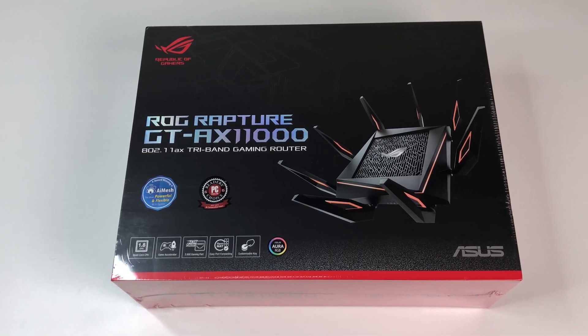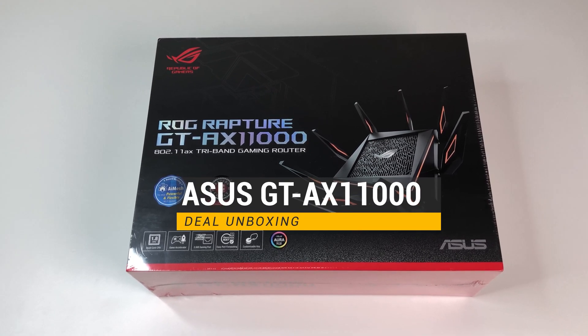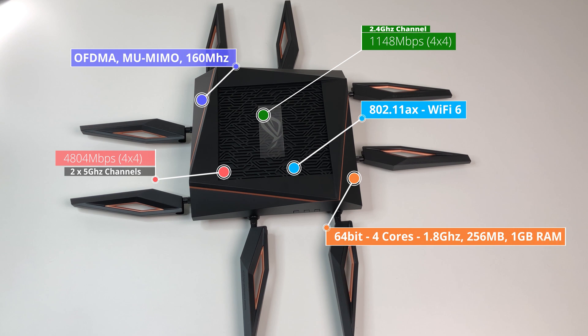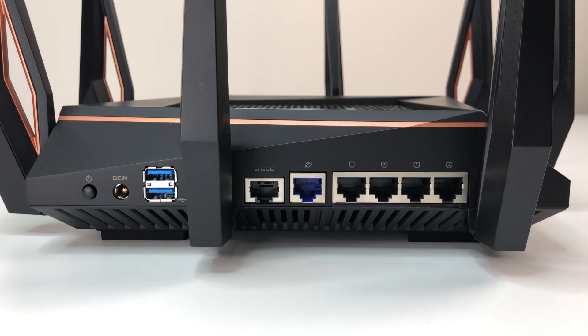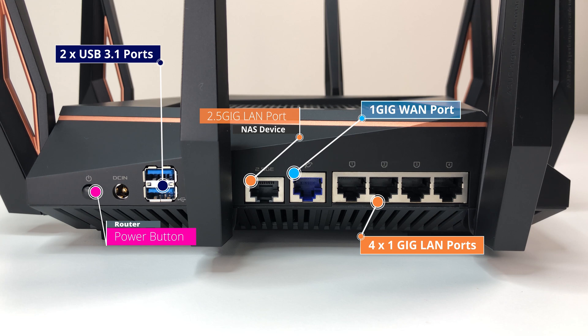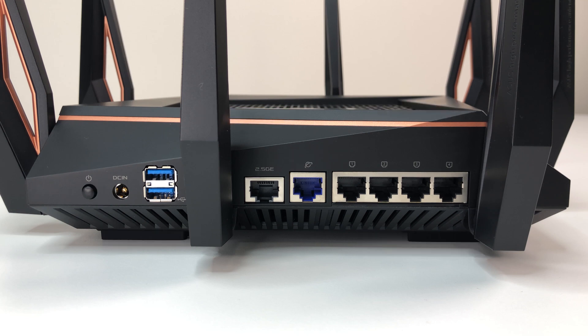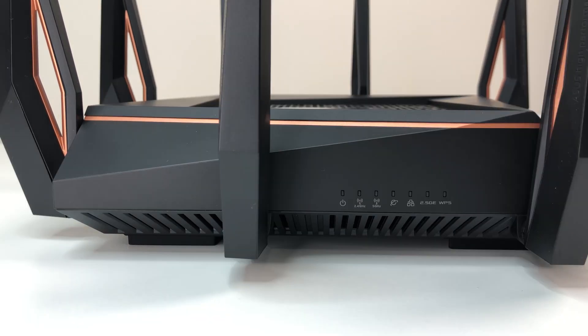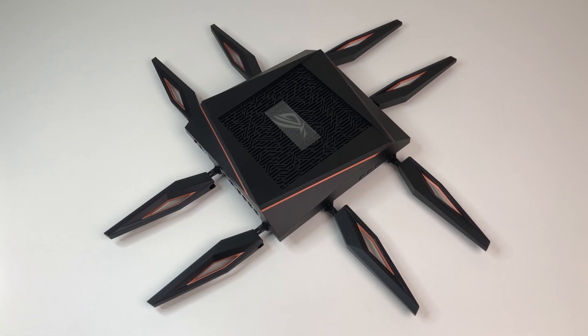Next in the list we have the ASUS ROG Rapture GT-AX11000 Wi-Fi 6 Router, built by ASUS with gamers in mind. It is an updated version of the GT-AC5300 with Wi-Fi 6 support, costing $399 at the time of this review. The router is powered by a 64-bit quad-core CPU at 1.8GHz, 256MB flash, and 1GB RAM. It supports AX11000 tri-band Wi-Fi 6 802.11ax with OFDMA, beamforming, MU-MIMO, 1024QAM, eight antennas, 160MHz bandwidth, DFS bands, and AI Mesh. Connection options include four 1GB LAN ports with ports 1 and 2 supporting link aggregation, a 1GB WAN port, a single 2.5GB LAN port for local gaming, two USB 3.1 Gen 1 ports, and a power button. During our test, the AX11000 had no problem covering 5,000 square feet or more, making it the fastest single Wi-Fi 6 router in the market. If you don't need coverage over 5,000 square feet, the AX11000 Wi-Fi 6 router is hard to beat.